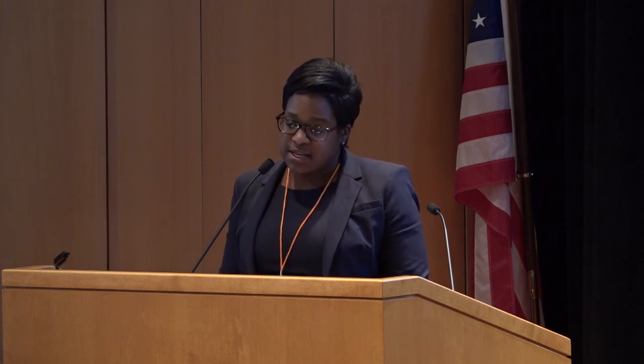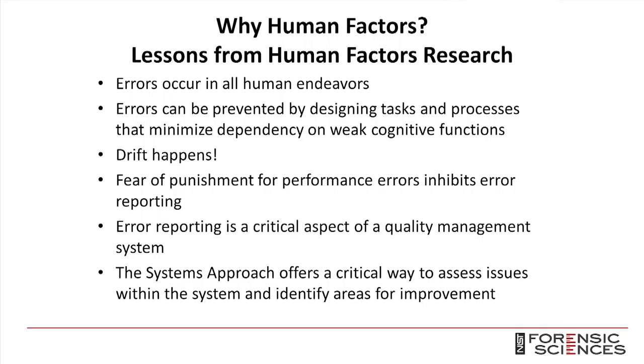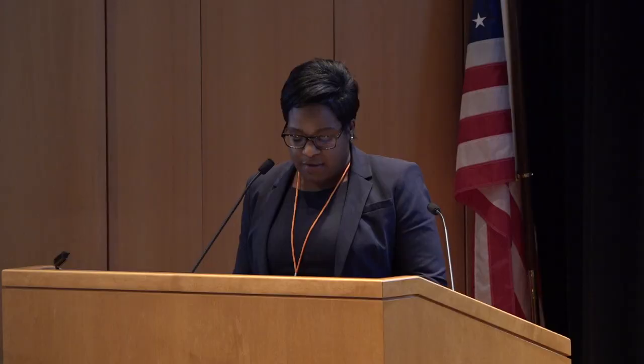The fear of punishment for performance errors inhibits error reporting, thereby interrupting the critical feedback loop needed to improve processes. While most errors require some intervention, only reckless behavior warrants disciplinary action — like in that one-and-done scenario. Rather than focusing on corrective errors and punishments or remediation, the systems approach says you want to identify the situations and factors that likely gave rise to that error and change the underlying systems to reduce their occurrence or minimize the impact of their results.